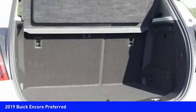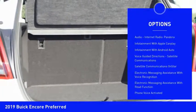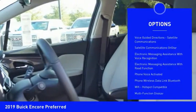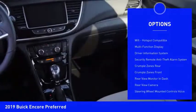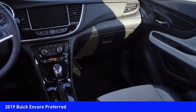Here are some of this vehicle's great options: stability control, traction control, cruise control, airbags, front knee airbags, child safety locks, clock, compass, power brakes, trip odometer, and trip computer.